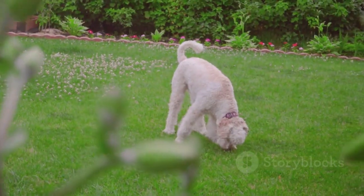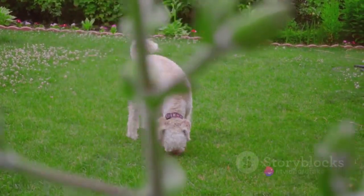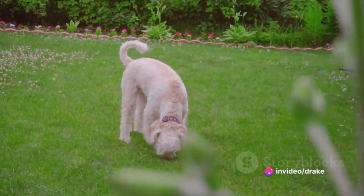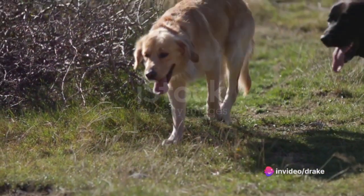Being scent hounds, otterhounds have a remarkable sense of smell, which traditionally made them excellent at locating otters along riverbanks. This trait, combined with their intelligence and independent thinking, makes them unique.